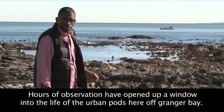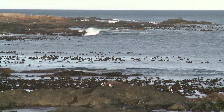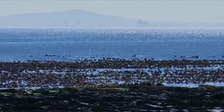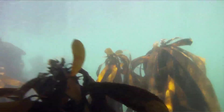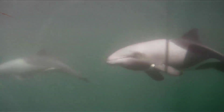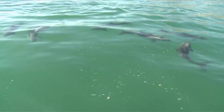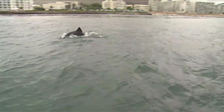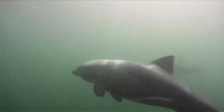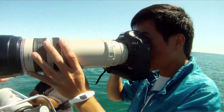Hours of observation have opened up a window into the life of the urban pods here at Granger Bay. They have very interesting behavioural ecology — they come closer inshore in the early hours of the morning and assemble just offshore, right outside kelp beds, often within kelp beds. They love kelp beds; they go in between the kelps, rubbing their body among them. Initially smaller groups start assembling into larger groups and they very dynamically split and join — what we call a dynamic fission-fusion pattern. In layman's terms, it's kind of a meet and greet: dolphins from different groups split up and socialize with others, thereby gaining a better sense of the population as a whole. This could help in terms of finding available food resources, predator detection and mate selection.